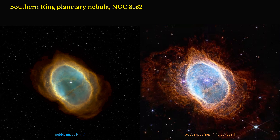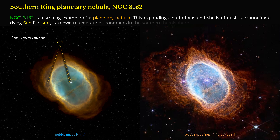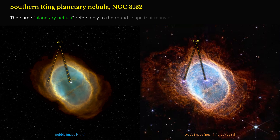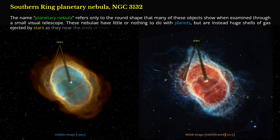Southern Ring Planetary Nebula NGC 3132. NGC 3132 is a striking example of a planetary nebula. This expanding cloud of gas and shells of dust surrounding a dying sun-like star is known to amateur astronomers in the southern hemisphere as the Eight-Burst, or the Southern Ring Nebula. The name 'Planetary Nebula' refers only to the round shape that many of these objects show when examined through a small visual telescope. These nebulae have little or nothing to do with planets, but are instead huge shells of gas ejected by stars as they near the ends of their lifetimes.